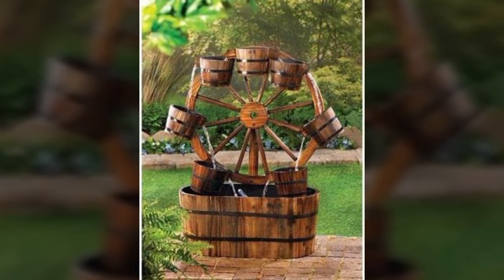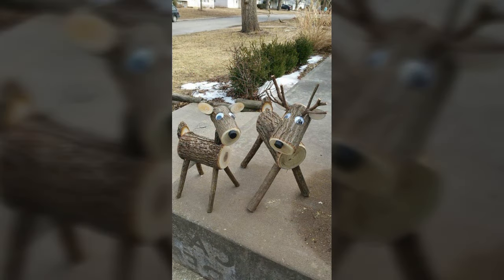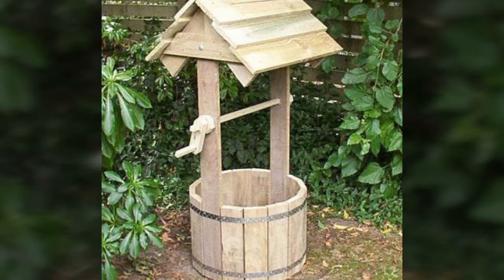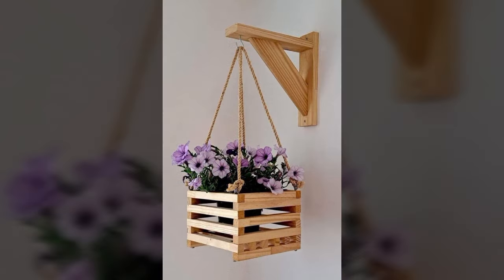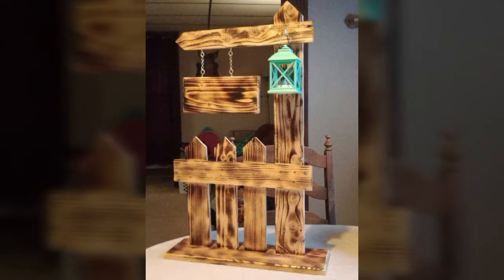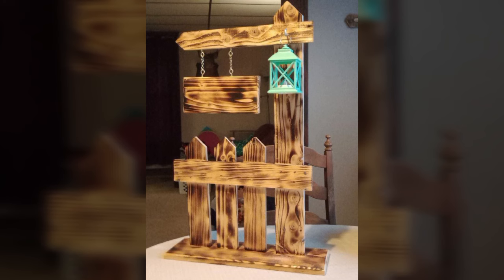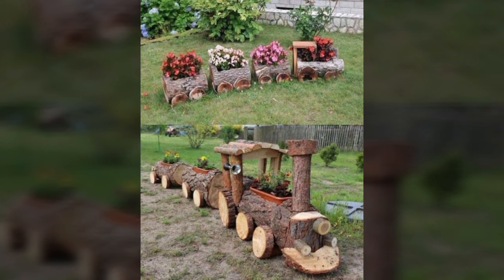Also give feedback in the comment section about my collection — how were the designs of beautiful and trendy wooden decoration ideas, wooden decor ideas, most beautiful and most trendy designer ideas, new and trendy designing ideas. Thanks for watching my video, see you again with a beautiful collection. Till then, Allah Hafiz.